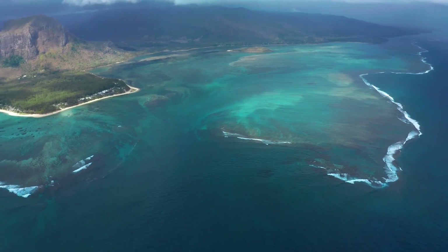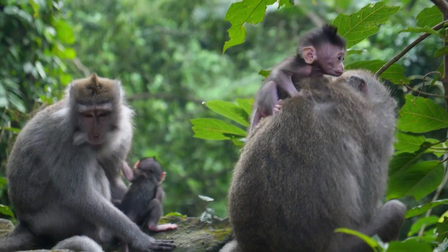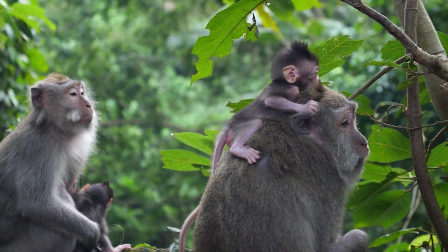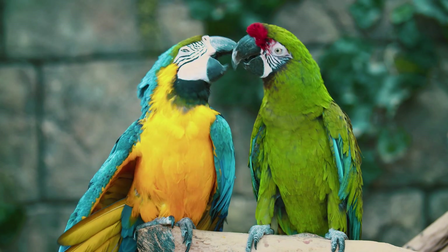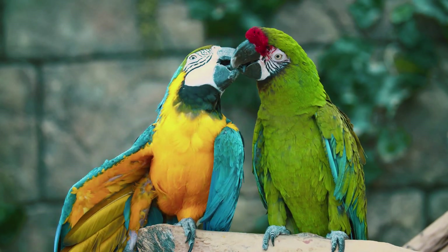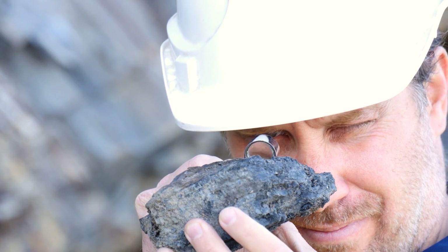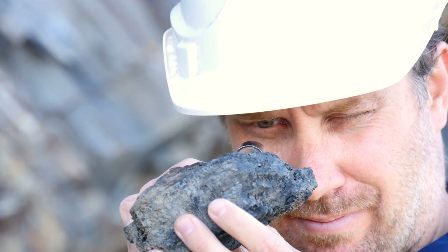Geological and biological evidence have been paramount in uncovering the secrets of Sundaland. The distribution of flora and fauna across the islands of Southeast Asia bears silent testimony to a time when these lands were united. Species that are isolated by sea share genetic similarities, indicating a common ancestry dating back to when these areas were interconnected. Furthermore, sedimentary layers and fossil records provide clues to the dramatic environmental transformations Sundaland has undergone.